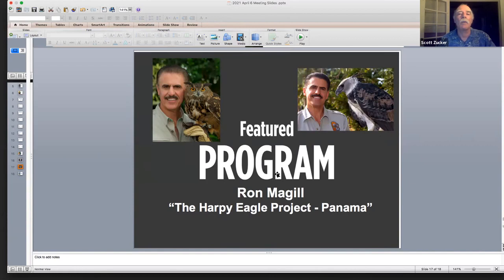Scott introduces the featured speaker Ron McGill, the child of Cuban immigrants, born in New York City and moved to South Florida at age 12. His favorite show as a child was Mutual of Omaha's Wild Kingdom, hosted by Marlon Perkins. Jim Fowler, the man in the field with cool animal adventures, inspired Ron and later became his mentor. Ron's first job was at the Miami Serpentarium, and in 1980 he became a zookeeper at Miami Metro Zoo.